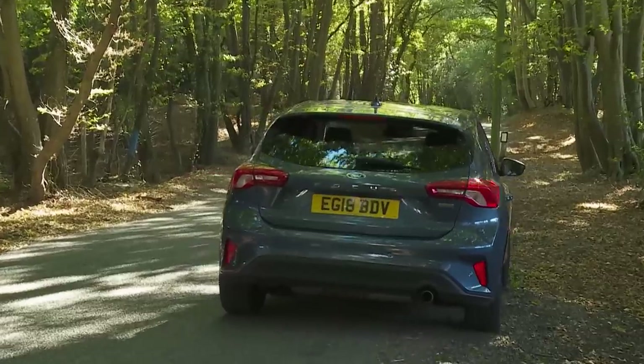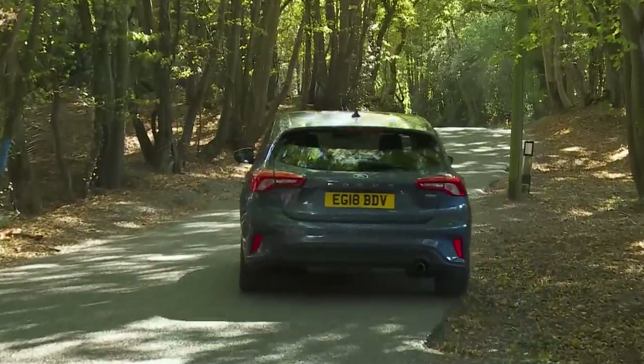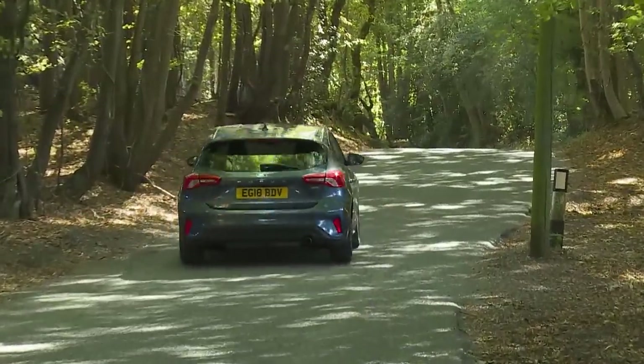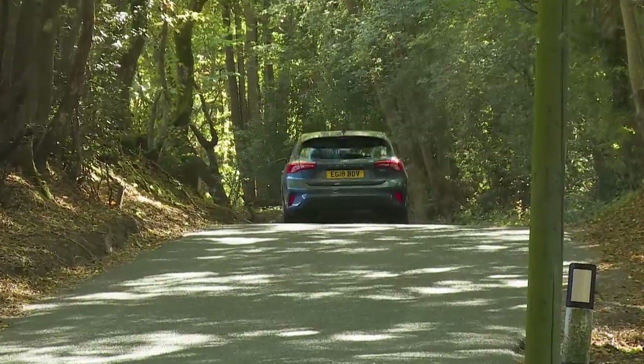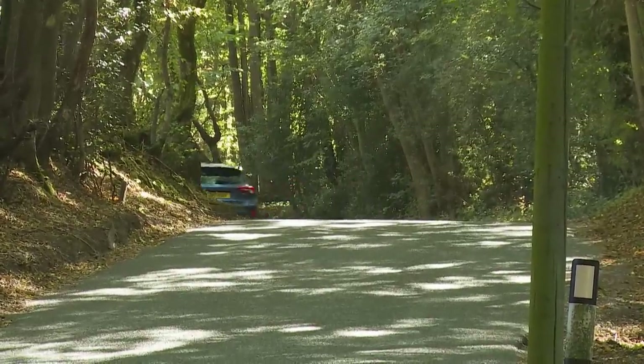62 miles an hour from rest in the 95 PS EcoBlue version occupies 11.4 seconds on the way to 140 miles an hour — figures that the 120 PS variant improves to 10 seconds dead and 122 miles an hour.